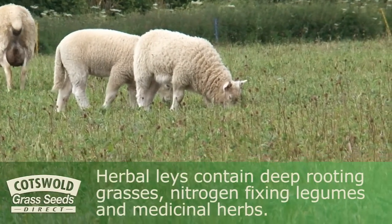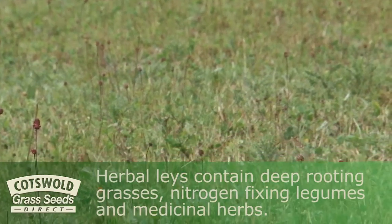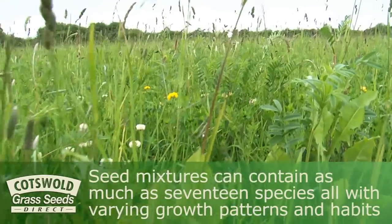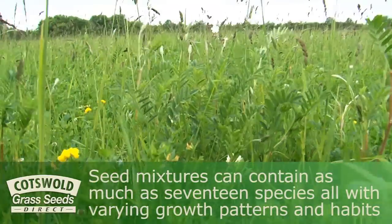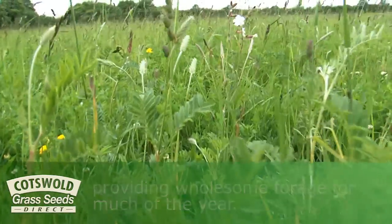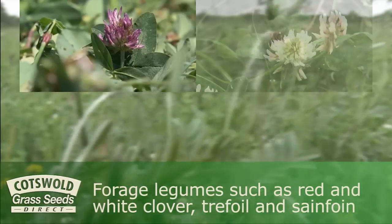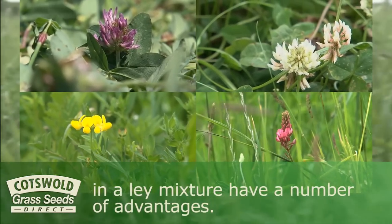Herbal lays contain deep-rooting grasses, nitrogen-fixing legumes, and medicinal herbs. Seed mixtures can contain as many as seventeen species, all with varying growth patterns and habits, providing wholesome forage for much of the year. Forage legumes such as red and white clover, trefoil, and sainfoin in a lay mixture have a number of advantages.